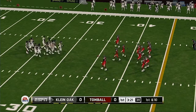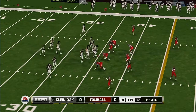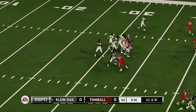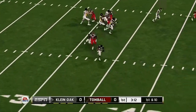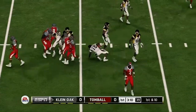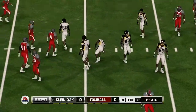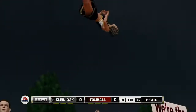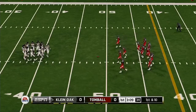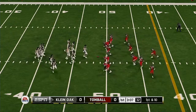It's first and ten, ball on their own 35. Scrambling around, decides to slide. He made a real nice play on that one. In today's game, you have to have the ability to run the football. Give the quarterback a lot of credit — he made a great play and really gave his team a boost.